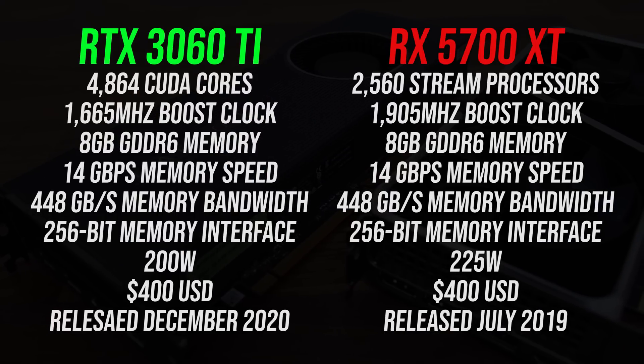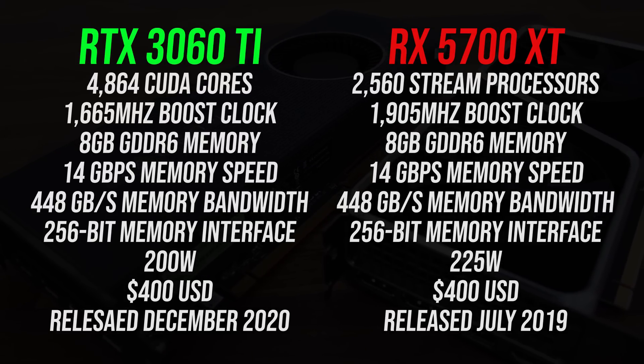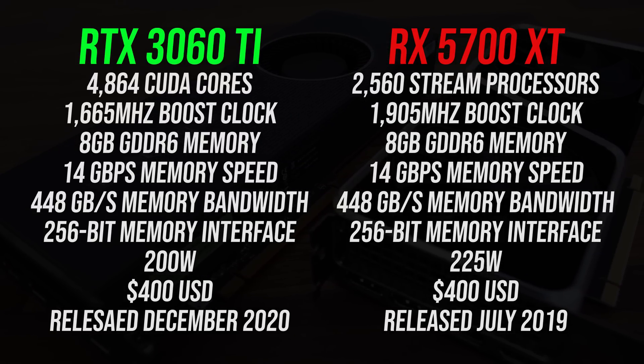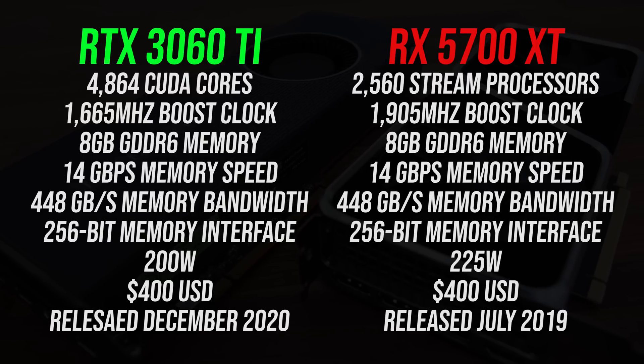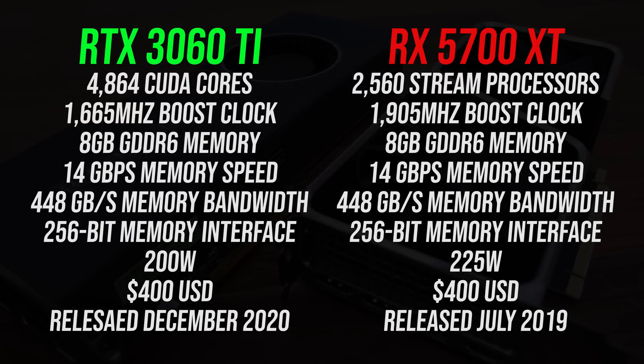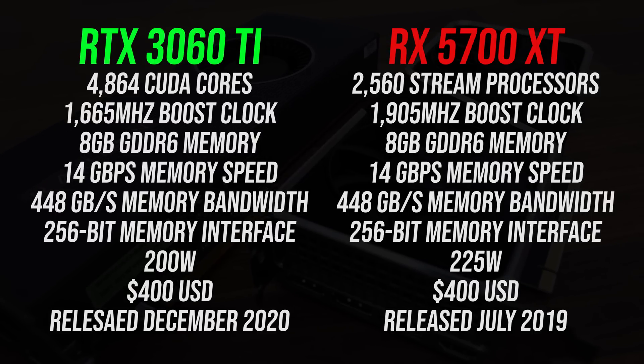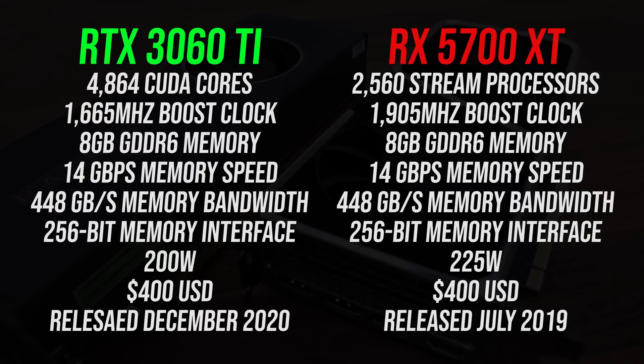Starting with the spec differences, both cards have 8GB of GDDR6 memory at the same speeds. The 5700 XT is around 18 months older and it uses more power. Both have the same $400 MSRP, but based on what we've seen from other Nvidia 3000 series GPUs, availability of the 3060 Ti could be small, leading to higher prices closer to launch.